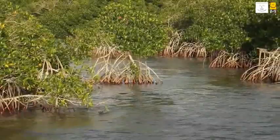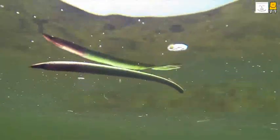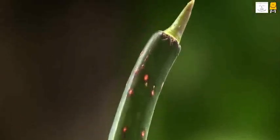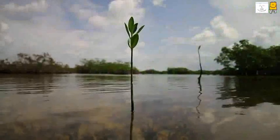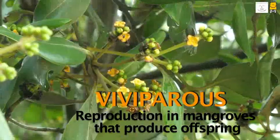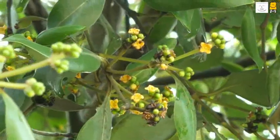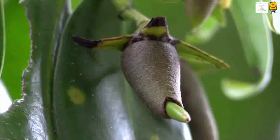In some species, the young plants float long distances and then take root in the swampy soil. The organisms that produce young ones are called Viviparous. Similarly, the mode of reproduction in mangroves by which they produce young plants is also called Vivipari.